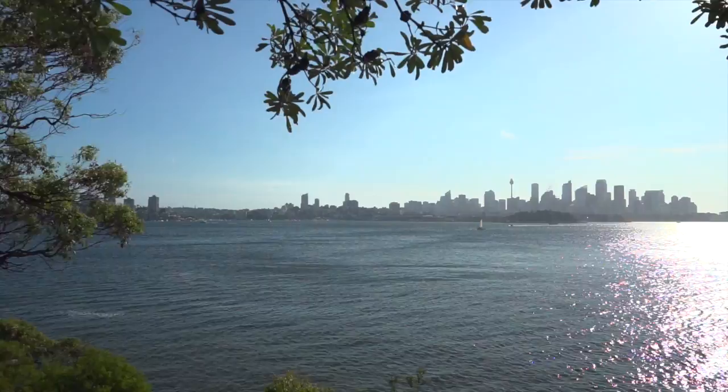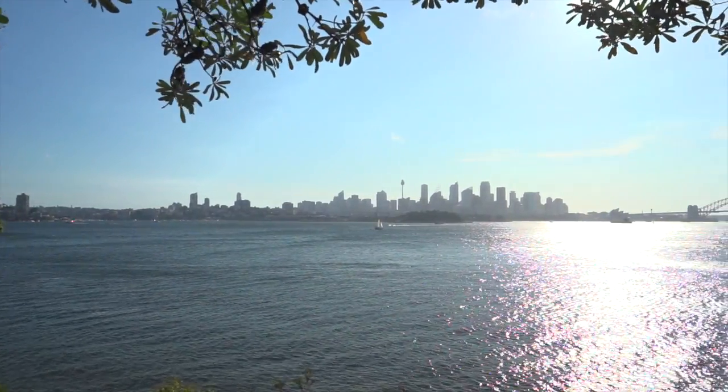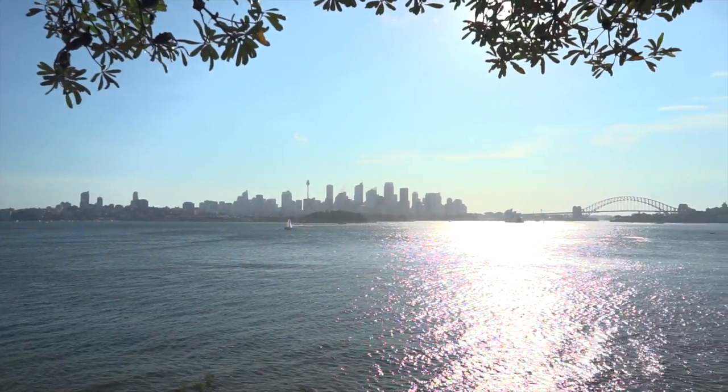So here we are today at Bradley's Head. It is gorgeous here, it's a beautiful sunset, you've got this perfect view over the water with Centrepoint Tower and the Harbour Bridge there. It's just the perfect backdrop for any photography session.